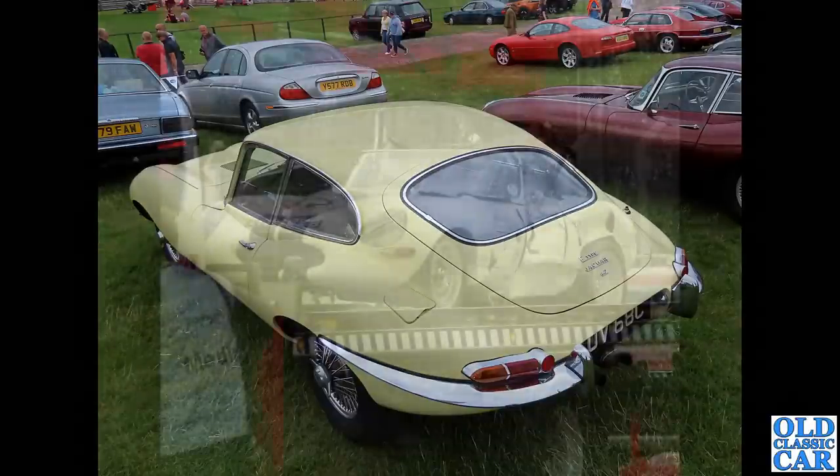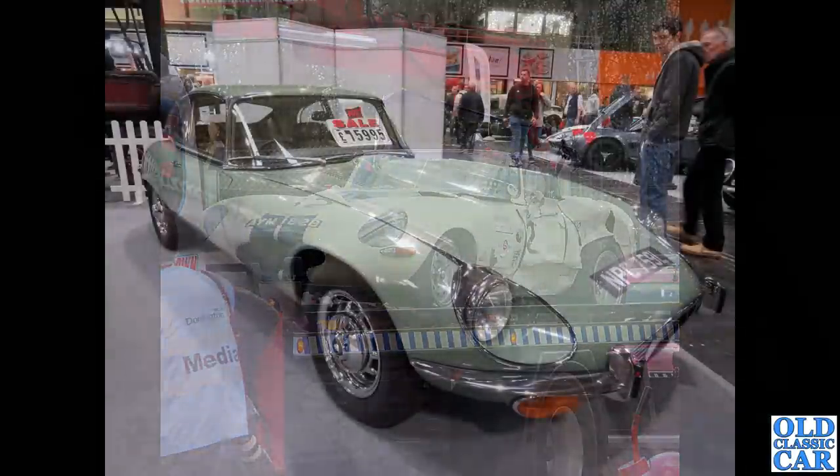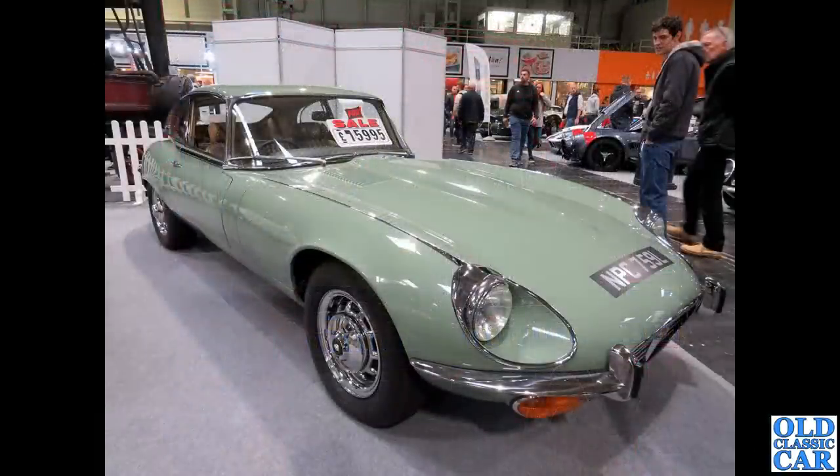The 4.2 engine replaced the 3.8 in 1965 — same power output but a little bit more torque, a very welcome upgrade. Then things appear to have gone very badly wrong for this poor old E-Type, B-reg, dating to 1964. Hopefully that one got swiftly repaired and back out on track before too long.